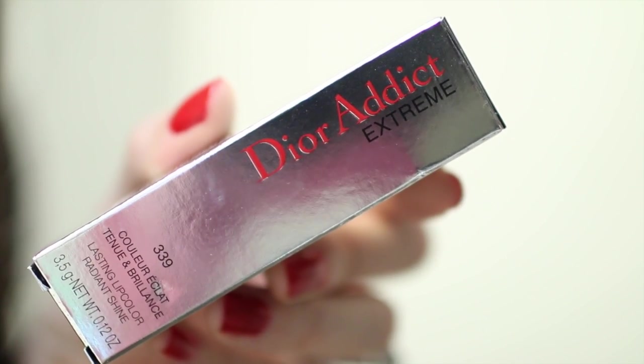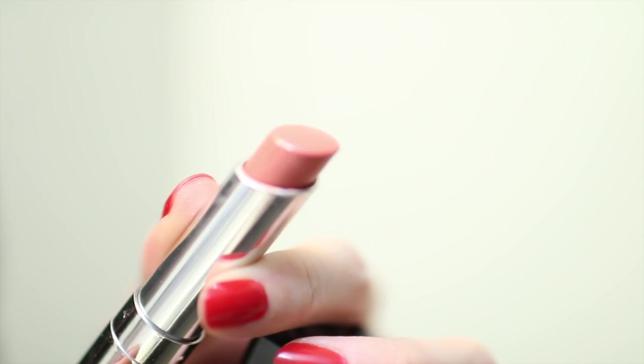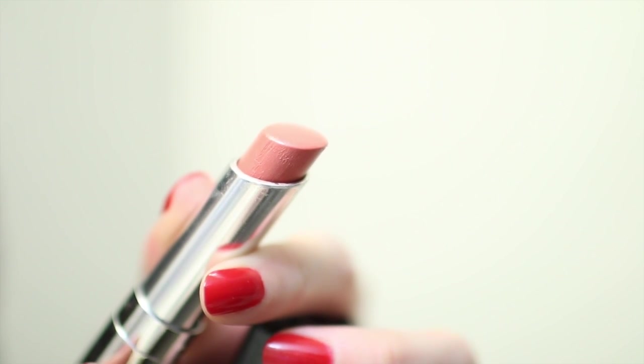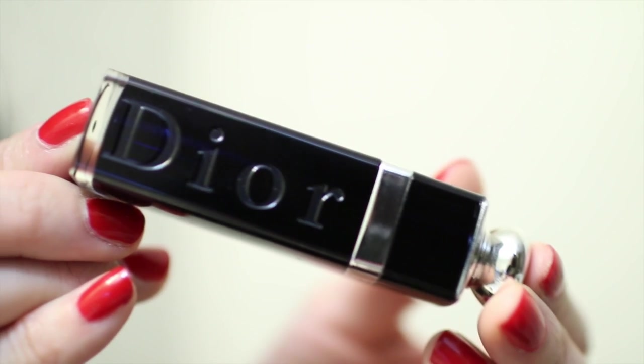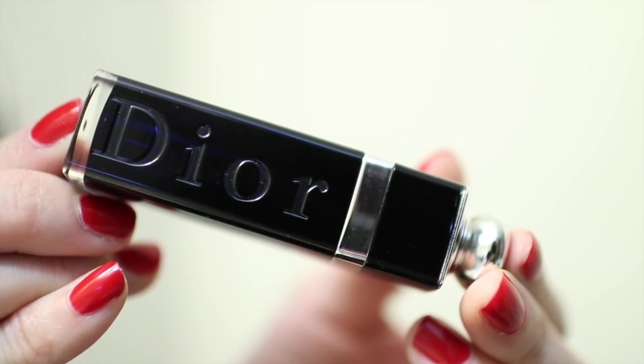The first one I'm going to talk about is the Dior Addict Extreme. The shade is number 339, called Silhouette — it's a beautiful peachy nude. The packaging of the Dior lippies is absolutely gorgeous: it's a thick acrylic case with a little knob on the bottom where the lipstick resides, so you pull on that to get it out. The lipstick is 3.5 grams and I've used quite a bit of it.